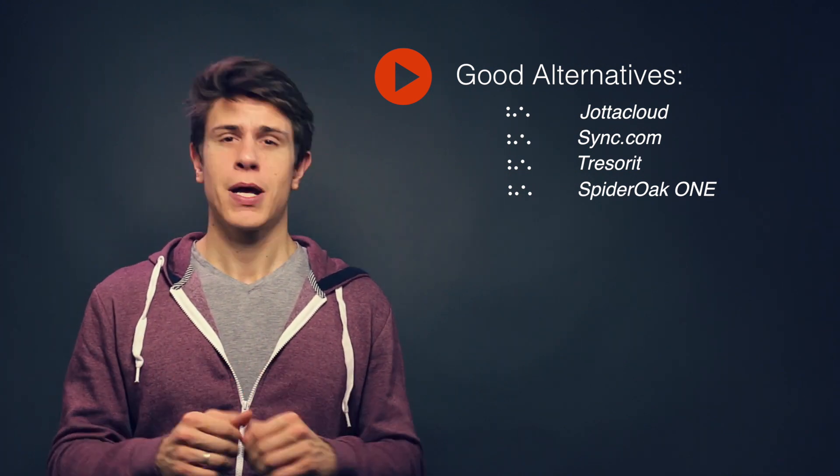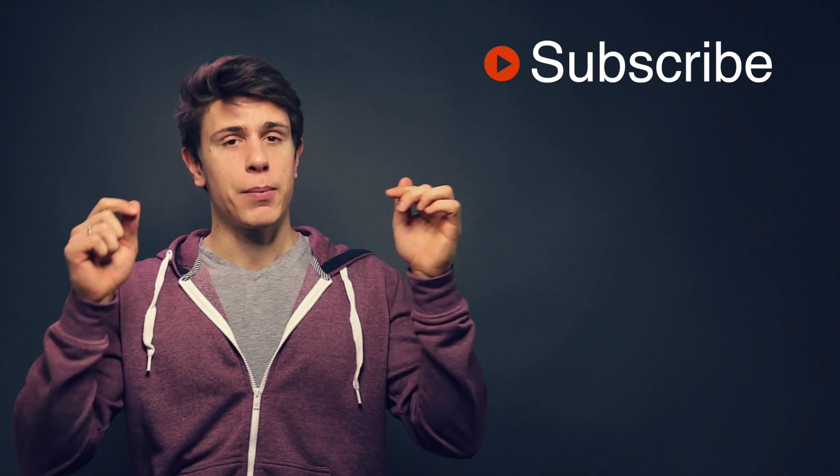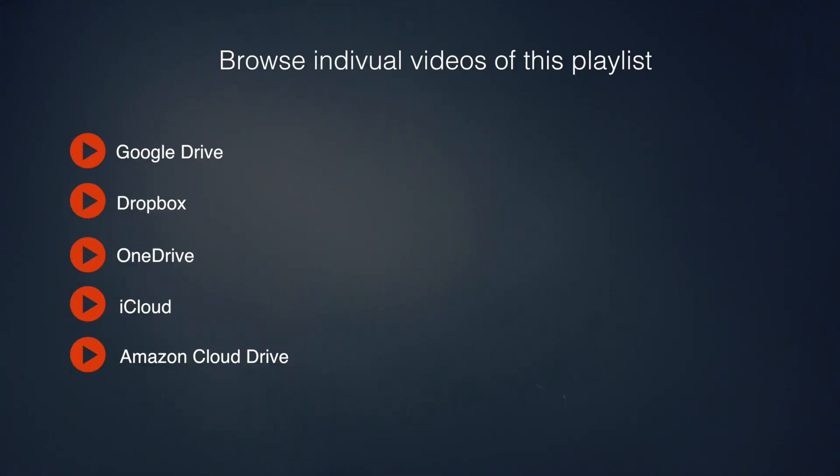If you like what you see in our videos, please subscribe right here and leave your comments or questions below this video. I'll be more than happy to answer all your questions around these services, and we'll see you in the next video. Bye-bye.